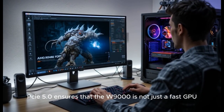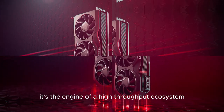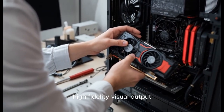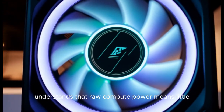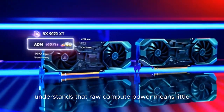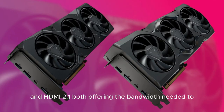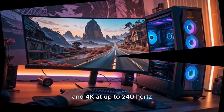PCIe 5.0 ensures that the W9000 is not just a fast GPU — it's the engine of a high-throughput pipeline. The W9000 series also brings industry-leading visual performance through native support for DisplayPort 2.1 and HDMI 2.1, both offering the bandwidth needed to support 8K displays at 60 Hz and 4K at up to 240 Hz.